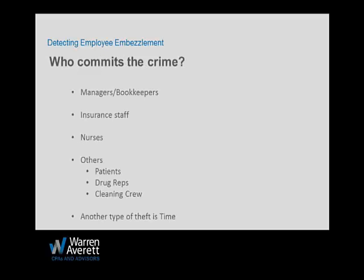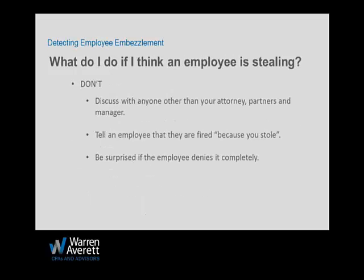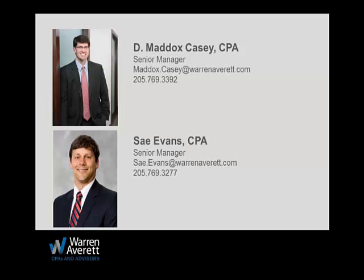We've got a full room here tonight with standing room only, and about 75 people viewing on the webinar. If you have questions, please email us — our addresses are on screen — or call us at a later time if you have questions about tonight's seminar or any of the previous ones.